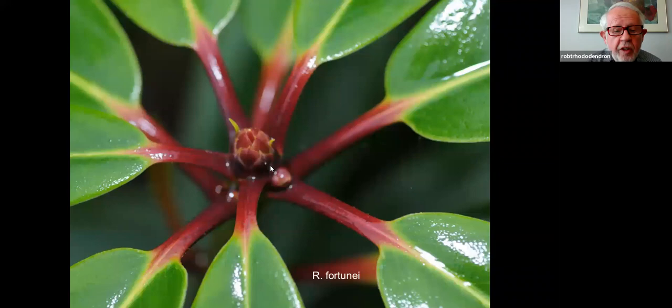R. fortunae has these wonderful purple petioles on some forms, and again a fragrant pink — a bigger plant. This is actually the father of the Loderi series. Maybe you're familiar with Loderi King George or Loderi Venus — plant hybrids with big showy flowers. But here's dad.